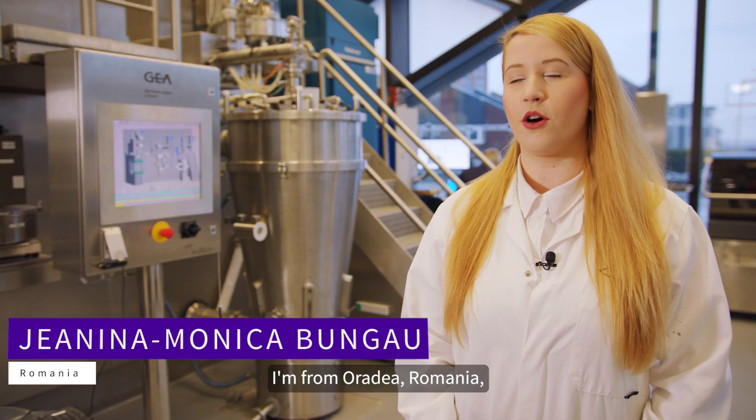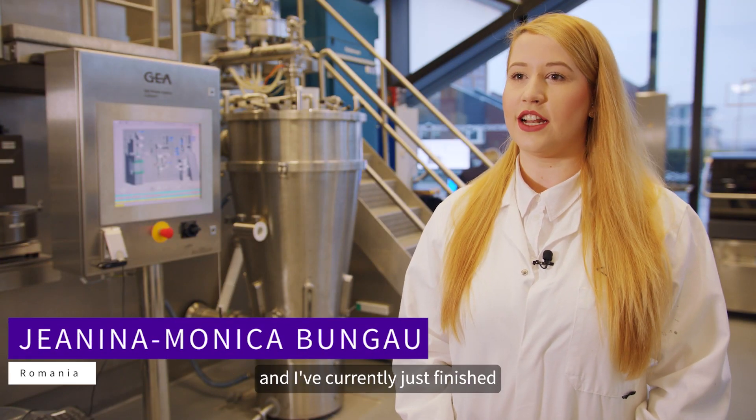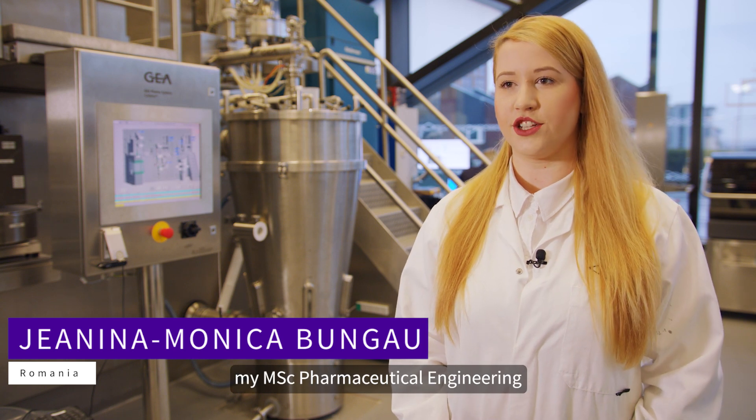Hello, I'm Janina. I'm from Oradea, Romania, and I've currently just finished my MSc Pharmaceutical Engineering here at the University of Sheffield.